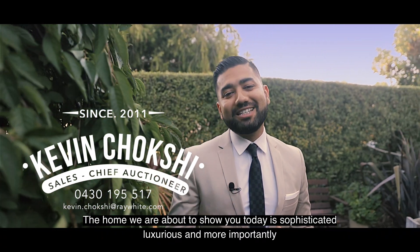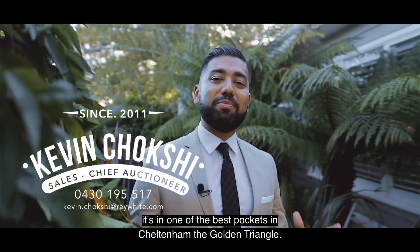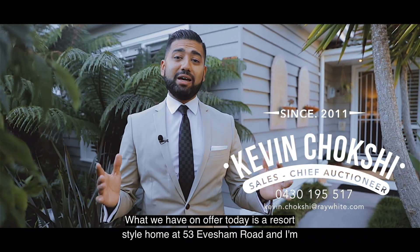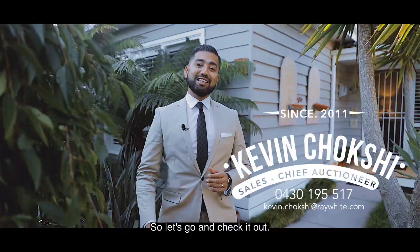The home we're about to show you today is sophisticated, luxurious, and more importantly it's in one of the best pockets in Cheltenham — the Golden Triangle. What we have on offer today is a resort style home at 53 Eversham Road. I'm so excited to show you through, so let's go and check it out.